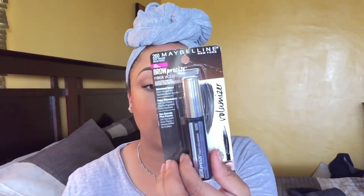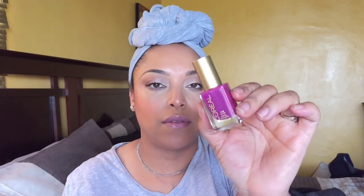I got the Maybelline Brow Precise Pencil in deep brown — I wanted to compare it to the L'Oreal one I love. I also got the Total Temptation mascara in blackest black since I already have one of these. I finally got the Brow Precise Fiber Volume — everyone's been talking about it and I want to try it alongside my plumper. I also got an Absolute Rouge lipstick in shade 214, a pretty brownish pink, and a nail color in violet number 500 that came free with purchase.